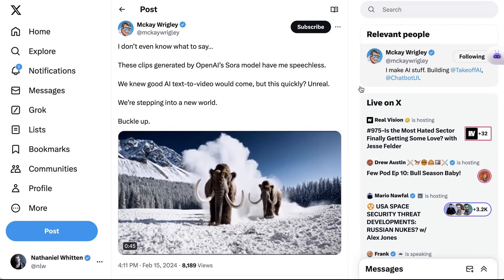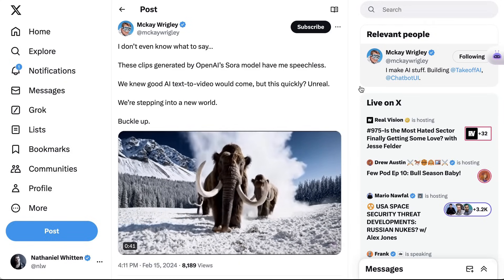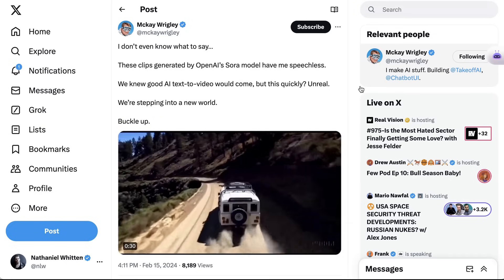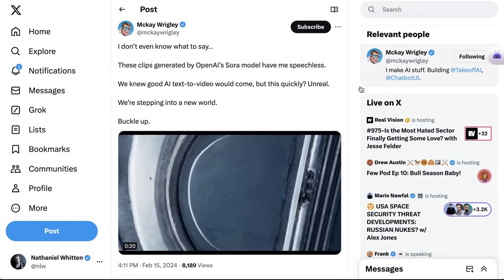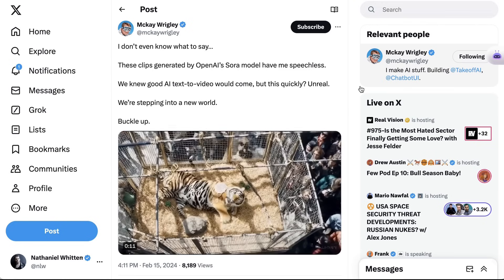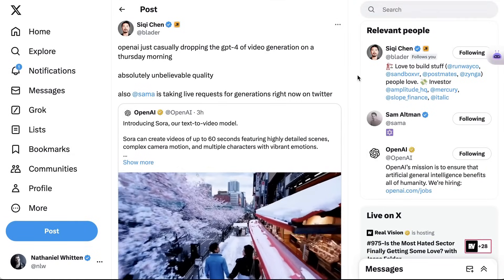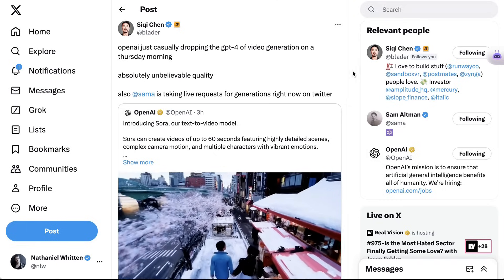Fascinatingly, this comes on the heels of yesterday morning's announcement of Google's Gemini 1.5, with its 1 million token context window. I even said at the end of yesterday's video that I'd be interested to see how OpenAI responded to that. Well, clearly this wasn't just some reaction to Gemini's announcement, but just when you thought that Google was catching up to OpenAI from a public perception standpoint, they'd go and drop Sora and just absolutely rip the conversation back in their orbit. The simplest way to describe how most people feel about this comes from Siki Chen, who says: 'OpenAI just casually dropping the GPT-4 of video generation on a Thursday morning.'